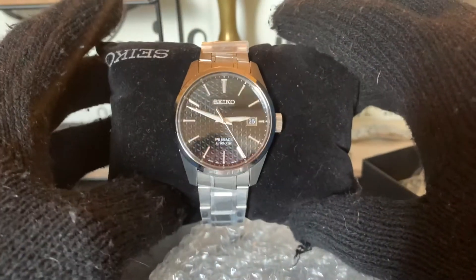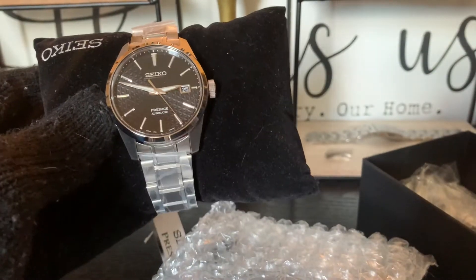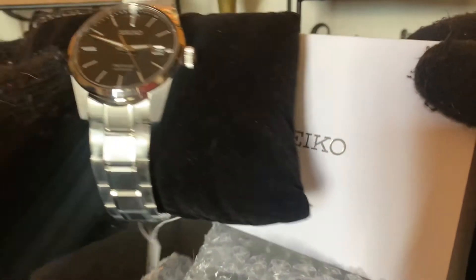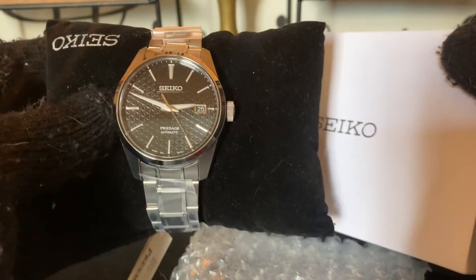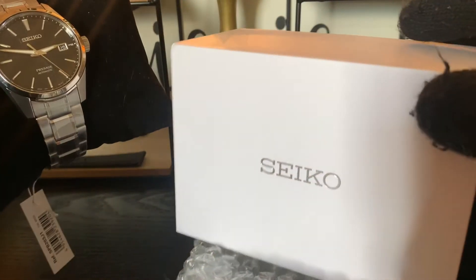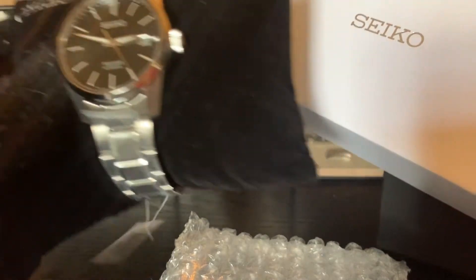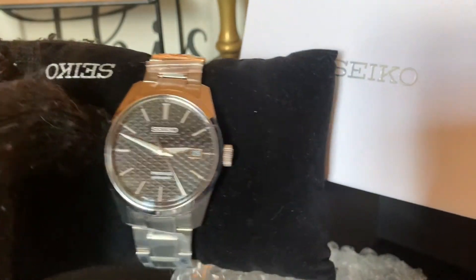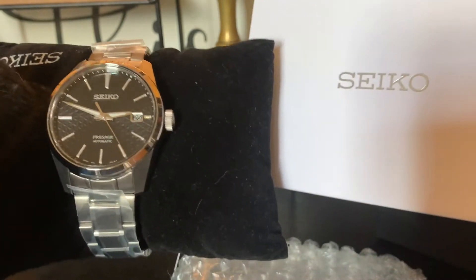Nothing special about the box, even though this watch costs over $1,000. You can see that the box is just very underwhelming — there's no excitement at all when opening this box. I keep all my boxes, but if I really cared just about the watch, this box would probably get thrown in the garbage.